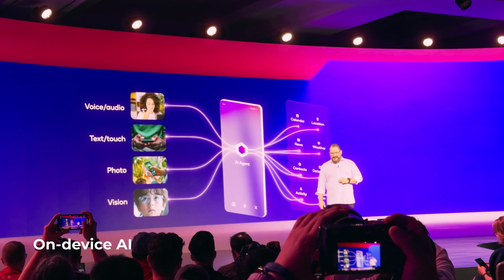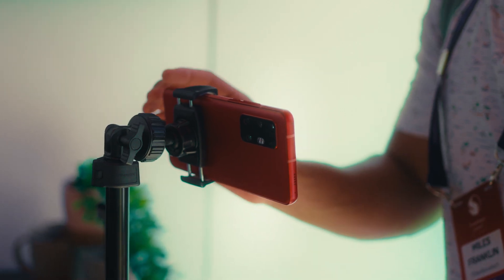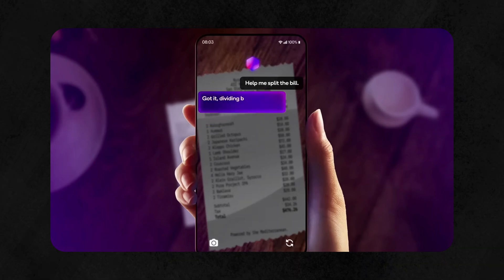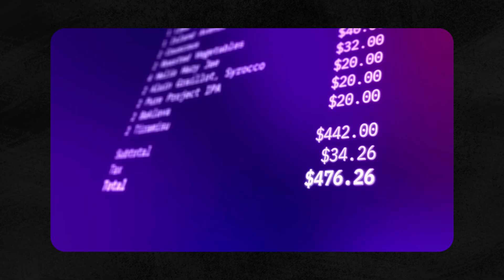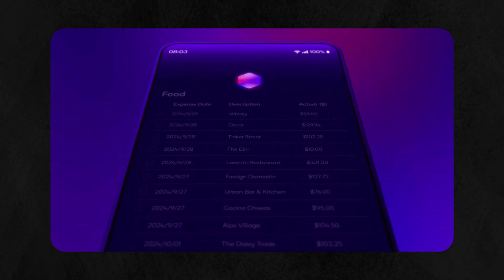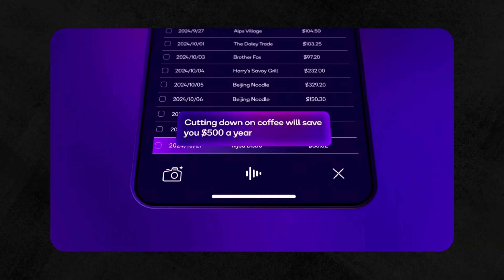Another major development is the improvement with on-device AI — none of this is cloud-based. It's all on-device, which makes it more secure but also opens up possibilities like AI involvement in finance and banking. For example, you could see something you like online, ask the AI if you have enough balance to buy it, and it'll make the purchase for you. It's very dystopian, but it's something a lot of people are going to benefit from.